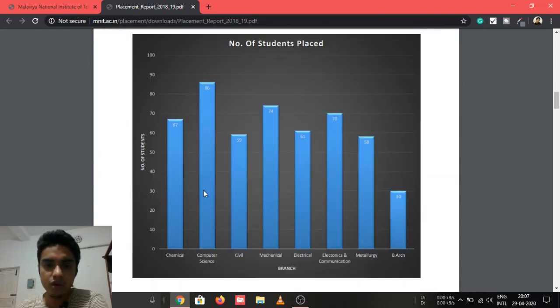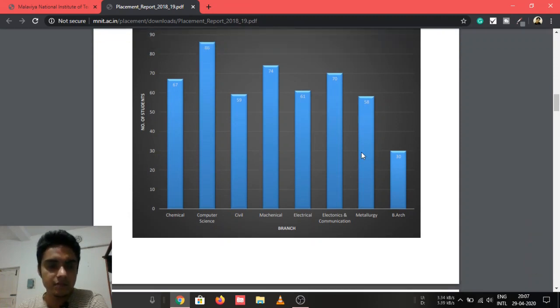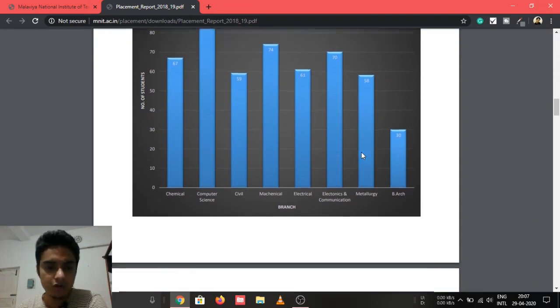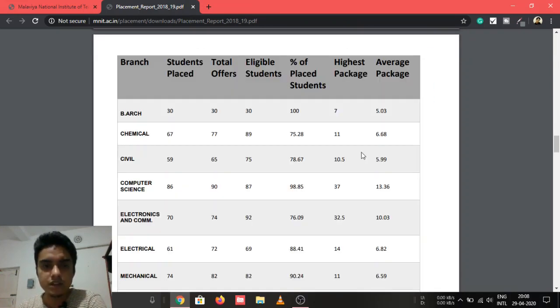The same data is represented in a bar graph, and this PDF is available on MNIT Jaipur's official website for your reference. In terms of packages, the maximum package offered to a UG student was 37 LPA, while the average was 8.09 LPA.